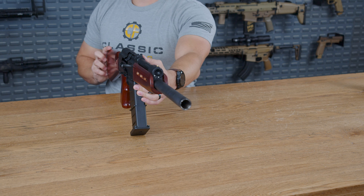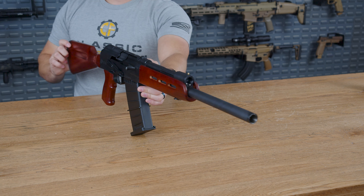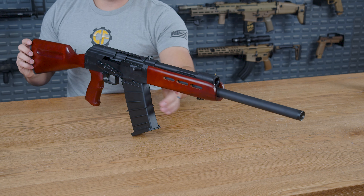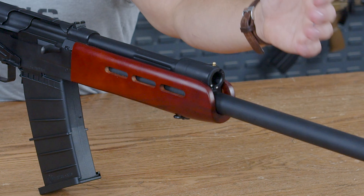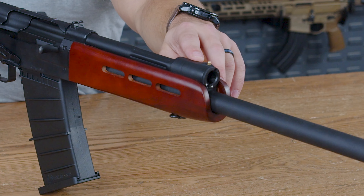Starting up front with the 12-gauge barrel, it is surprisingly simple. There is nothing up front. You do have your choke on the inside of the barrel — it's threaded on the inside for the choke. However, everything else is just simple, which I actually appreciate in this particular design.